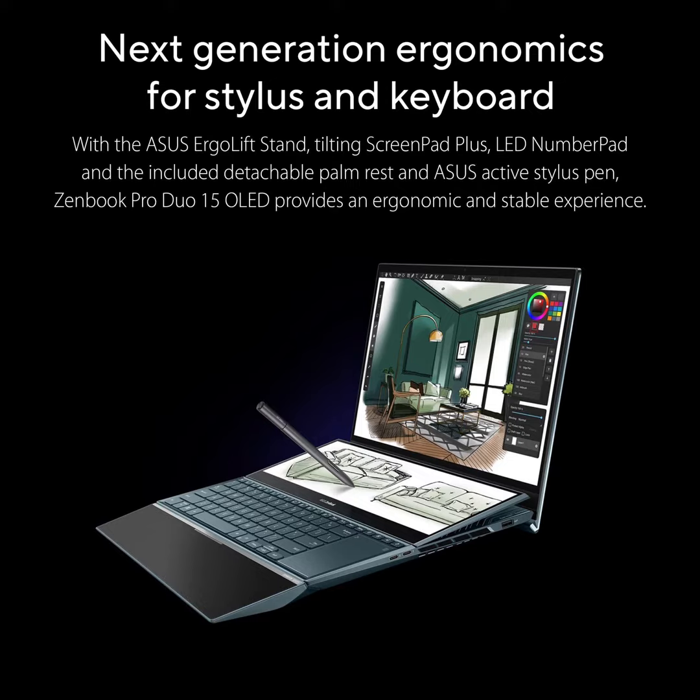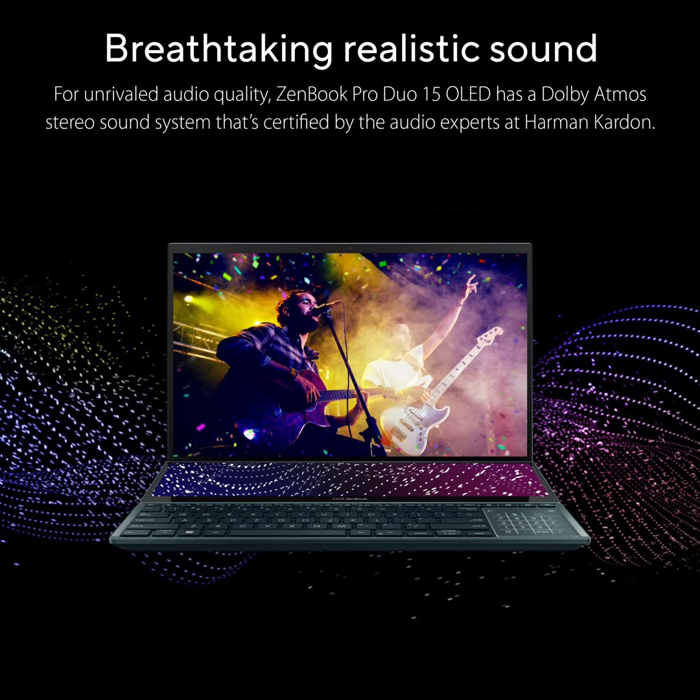Extra toughness and durability — meets the ultra-demanding MIL-STD 810G military standard and undergoes a rigorous testing regime to ensure maximum reliability and durability.